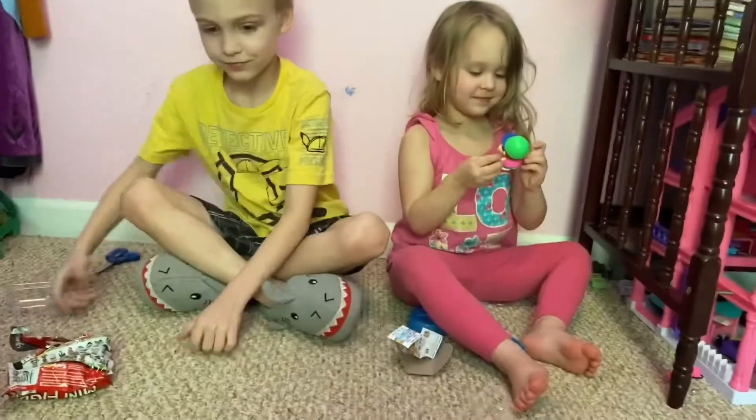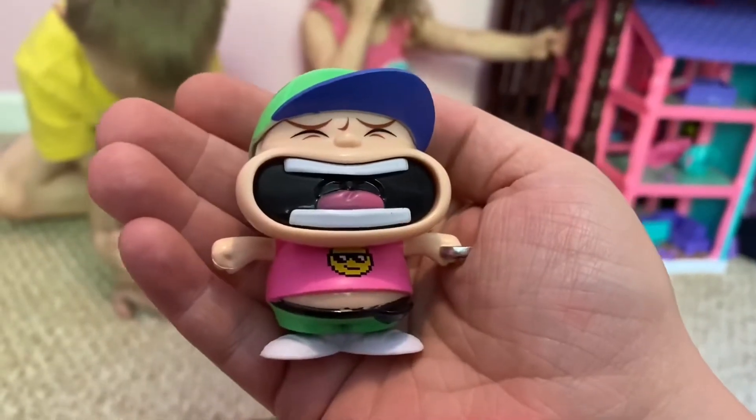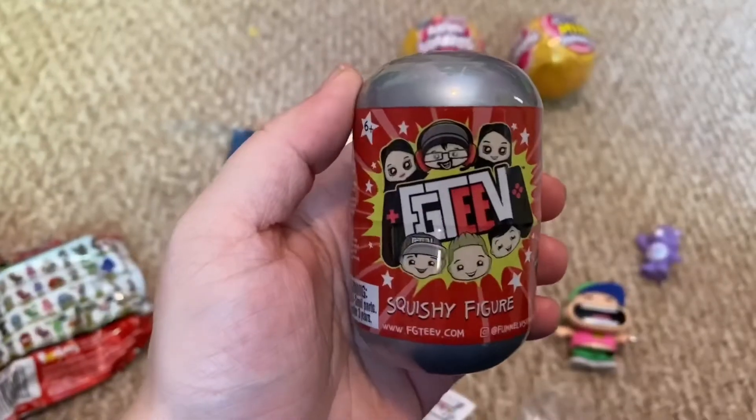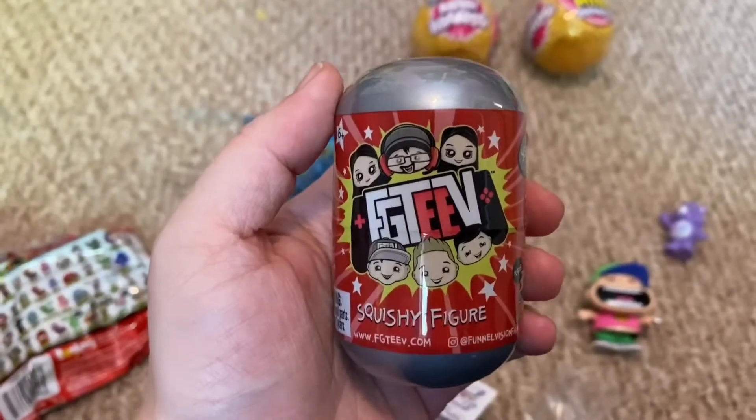She got Share Bear — it'll probably say in the little paper. And then he got a Retro Brat. This is the next one he's going to open — a squishy fig.